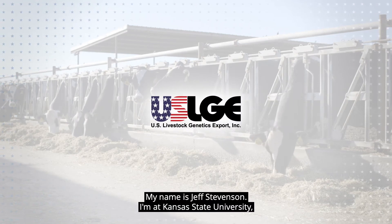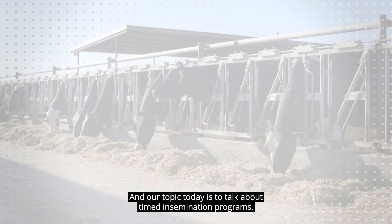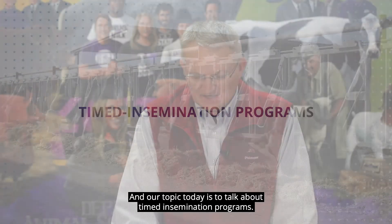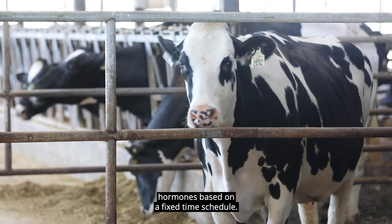My name is Jeff Stephenson. I'm at Kansas State University and our topic today is to talk about timed insemination programs. In the dairy industry today in the United States or North America, more than 80% of the cows are inseminated using hormones based on a fixed time schedule.